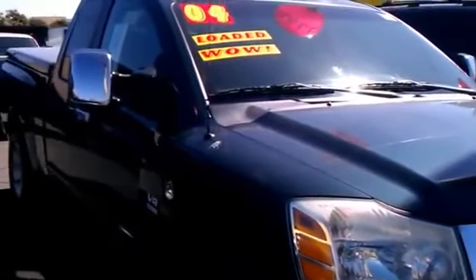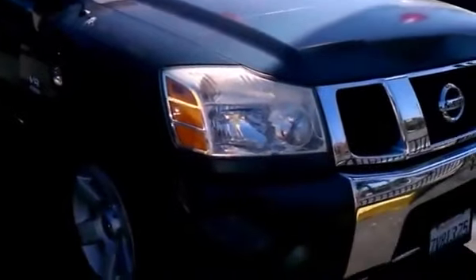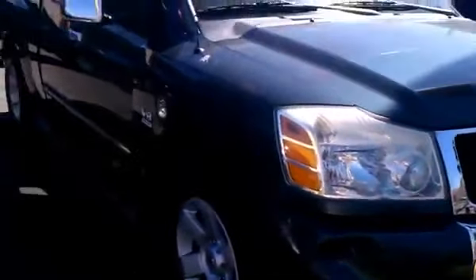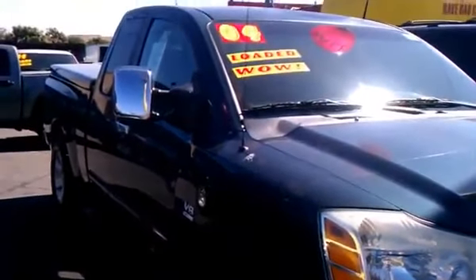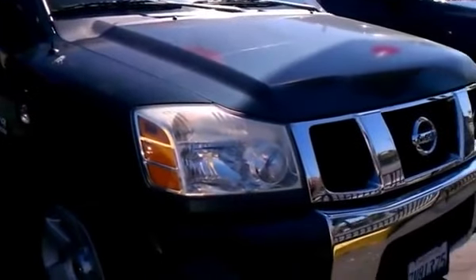Let's go around the front and show you how it looks. V8, so it's not going to be the best on gas, but this truck is made for powerful situations — towing, hauling, just a bunch of fun things. 2004 is the year. I hope I corrected myself — Nissan Titan, who doesn't love them? This one's really equipped nicely.